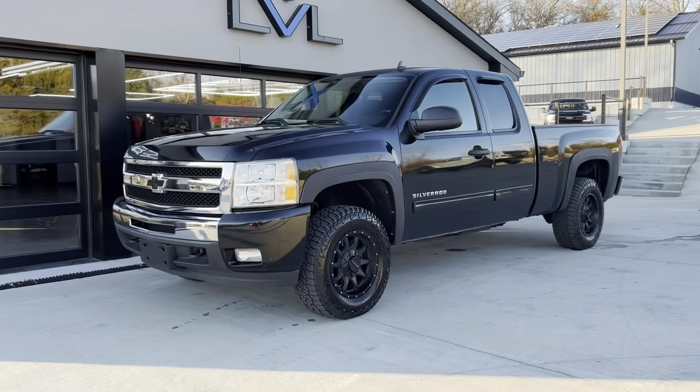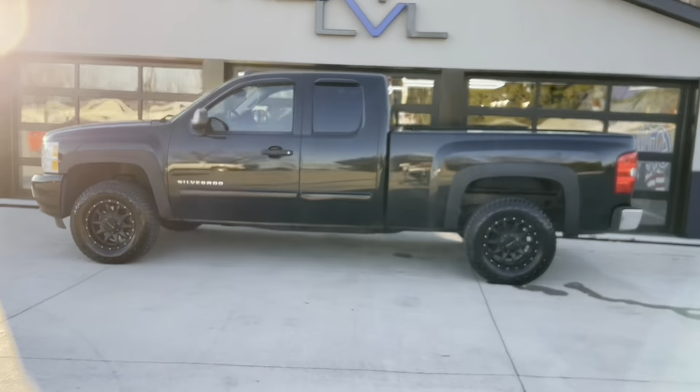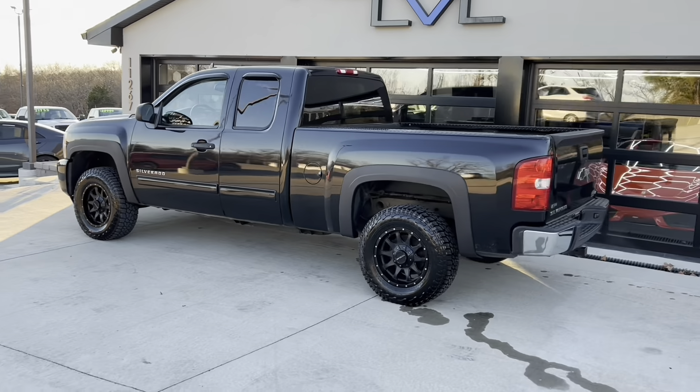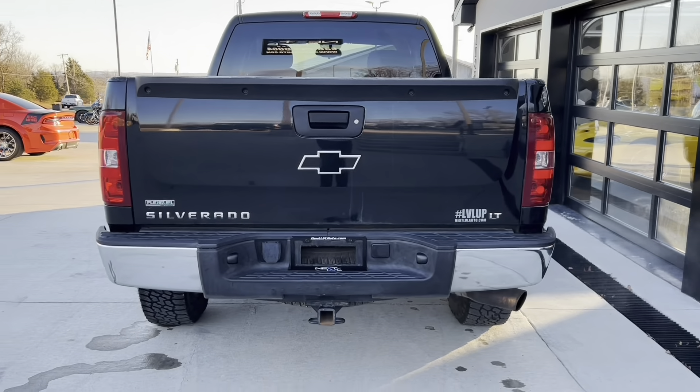If you're sitting around watching this one-minute video on this truck, you're probably waiting too long because this thing is going to sell incredibly fast. Just look how beautiful it looks with the black paint, the black wheels, black badges. This thing is sharp.